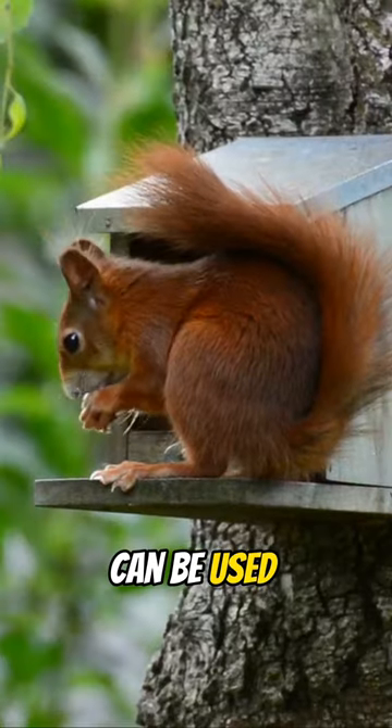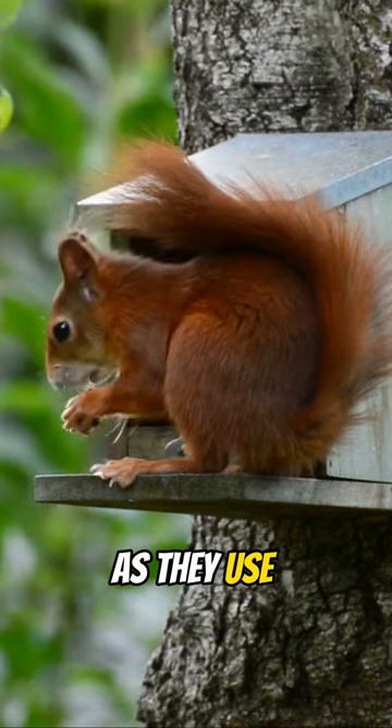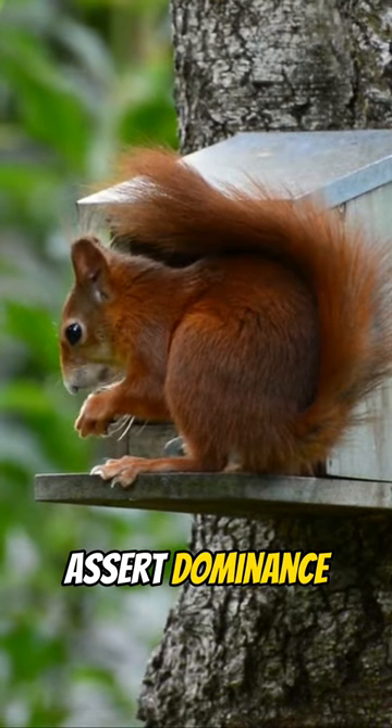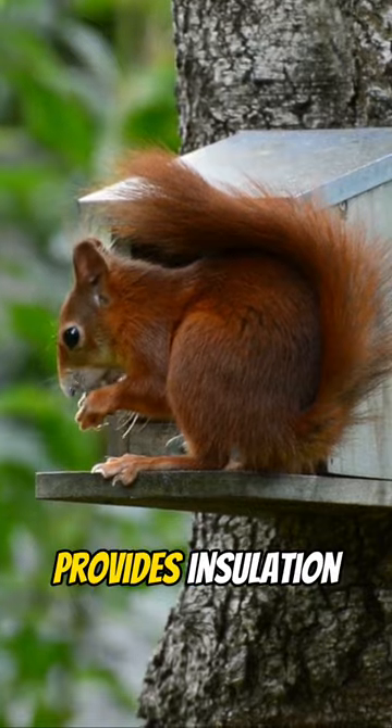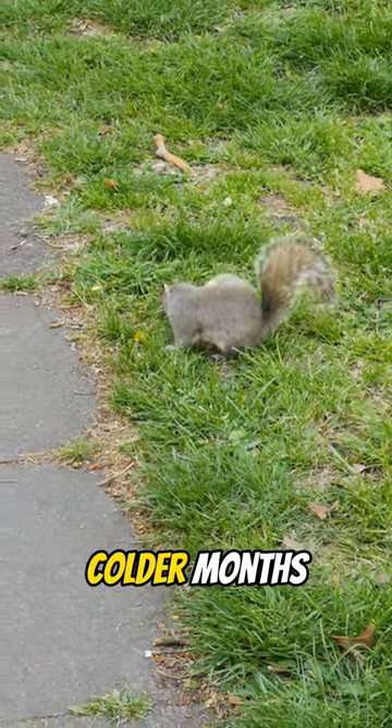Additionally, the tail can be used as a form of communication between squirrels, as they use it to signal danger or assert dominance. Finally, the tail also provides insulation, helping the squirrel stay warm during the colder months.